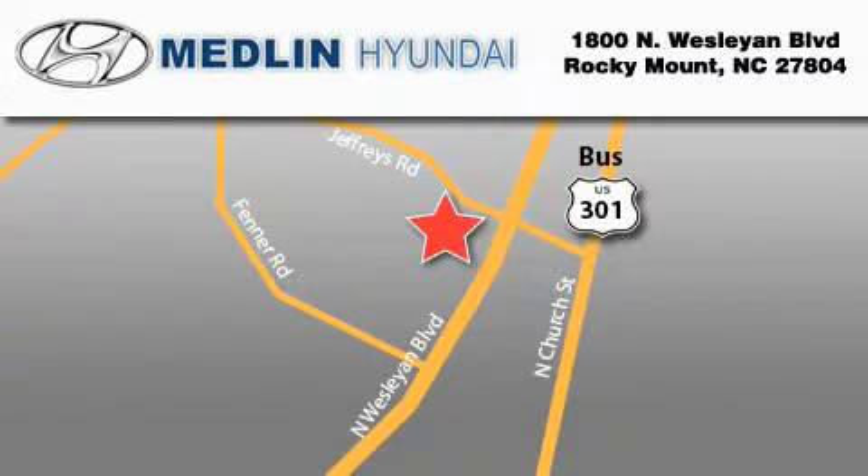Medlin Hyundai is located at 1800 North Wesleyan Boulevard in Rocky Mount. Our goal is to exceed all of your expectations to ensure that you'll return for future visits. At Medlin Hyundai, we got it.